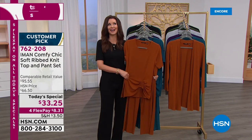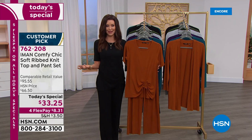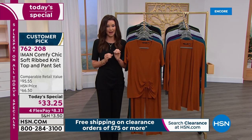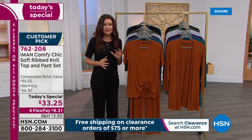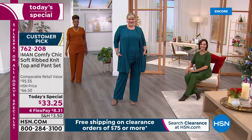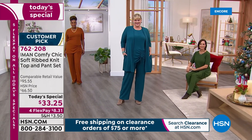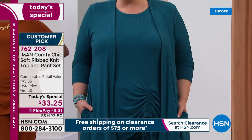$33.25 total — that's it. The flex pay is $8.31. We've got your size right now, but as soon as I said $33.25 the lines went crazy. This is going to be a fast and furious clearance. Clearance at HSN is kind of like being in one of those big department stores in New York where everyone's grabbing for everything — you've got to get yours. Now that you're here at midnight you could get that beautiful dark teal that Jamie is wearing.